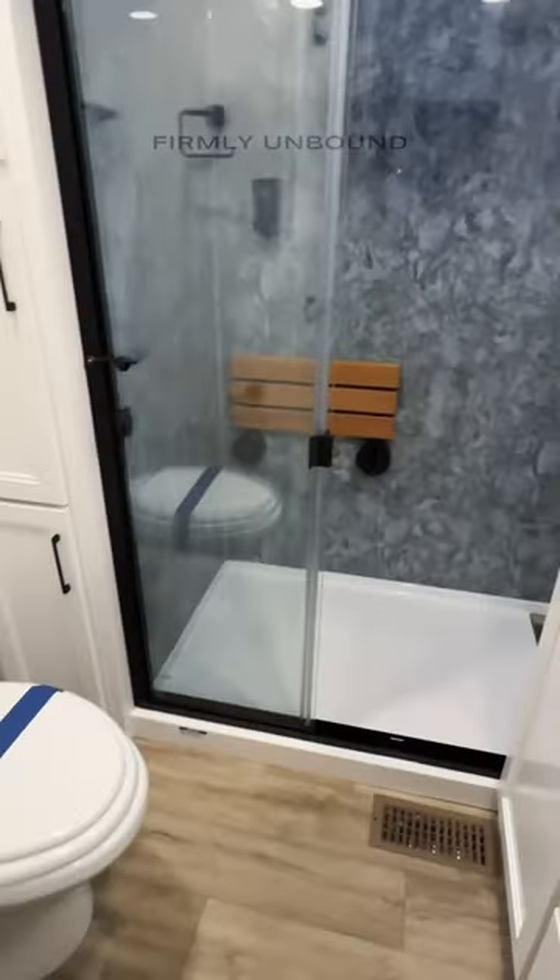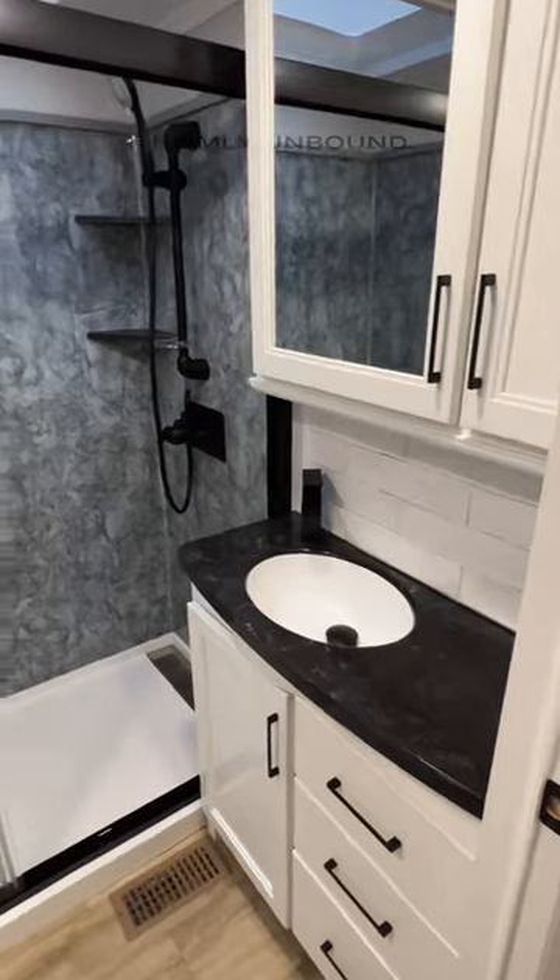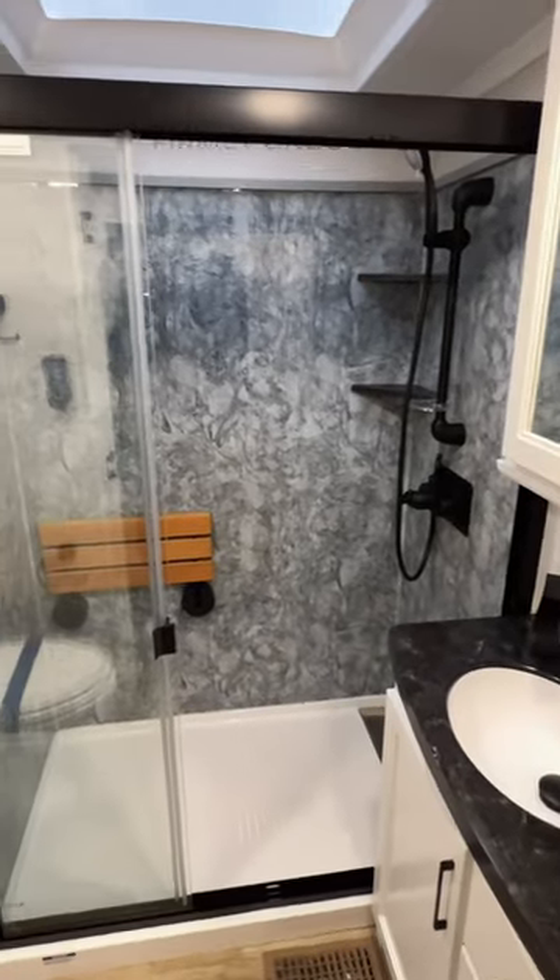Really nice porcelain toilet, really nice space in here, real tile backsplash and a huge shower.